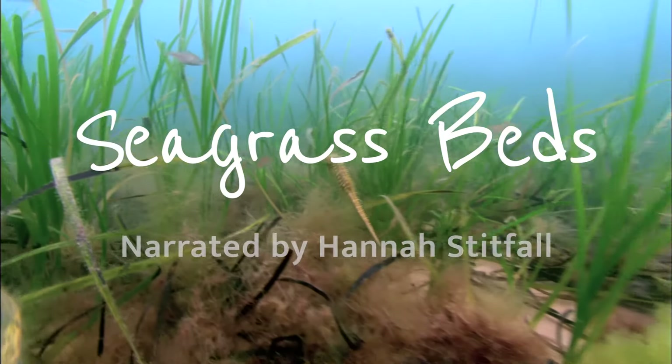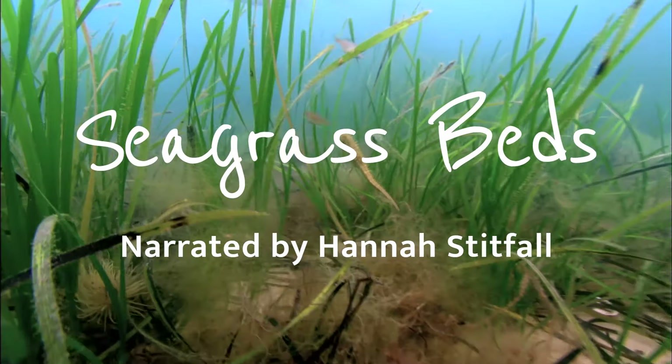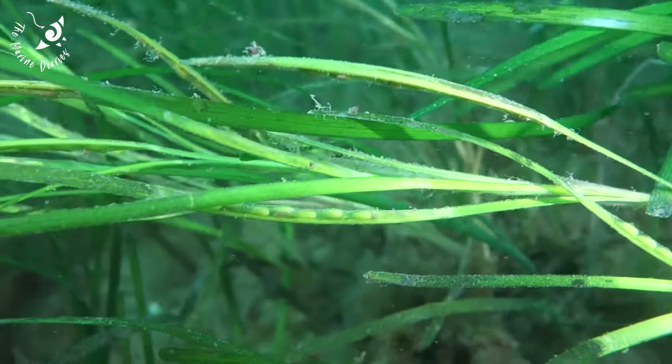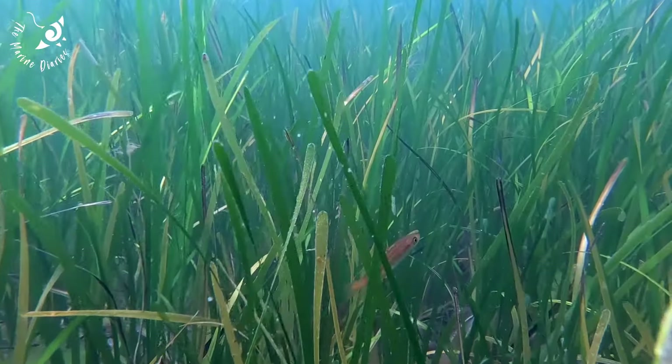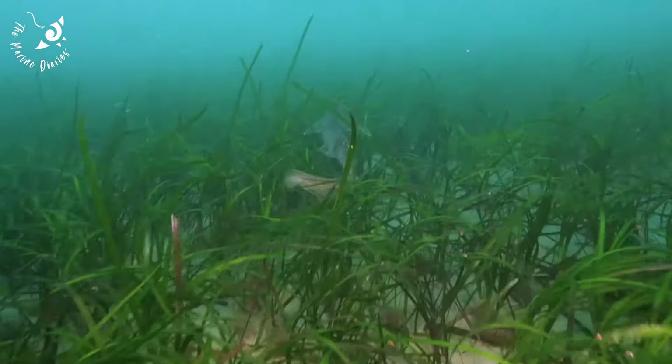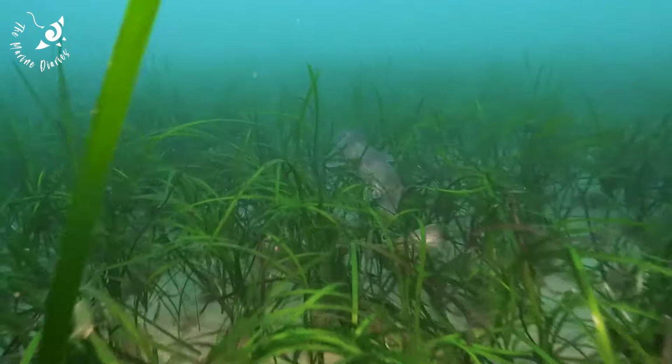Seagrass beds are found in shallow waters across the globe and are one of our most productive ecosystems around our coasts. Seagrasses, of which there are over 70 species, form dense meadows on the seabed, potentially covering up to 600,000 square kilometres worldwide.